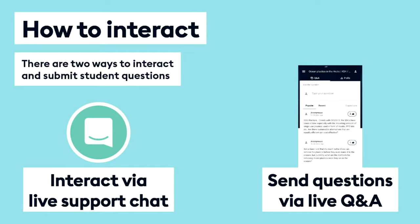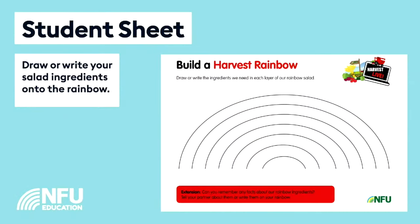As we go through our harvest adventure, what we'd really like you to do is to complete the harvest rainbow adventure sheet, which you should be able to see on your screen now. There it is. So we'd like you to build your harvest rainbow with us as we're building ours. The first thing we need to do when we're making a harvest rainbow salad is we need to know what's the first colour of the rainbow.